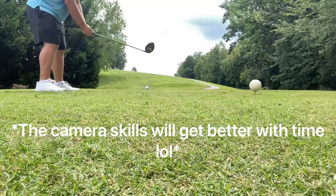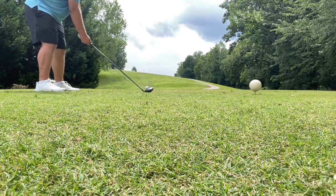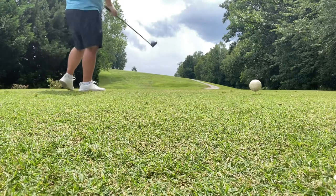We're on hole five, it's a par five, kind of short at 463 yards. I made good contact on that drive but it kind of started leaking to the right a little bit, so we're going to hope that we can find it. If not, it looks like I'll be dropping — probably aiming for another double.